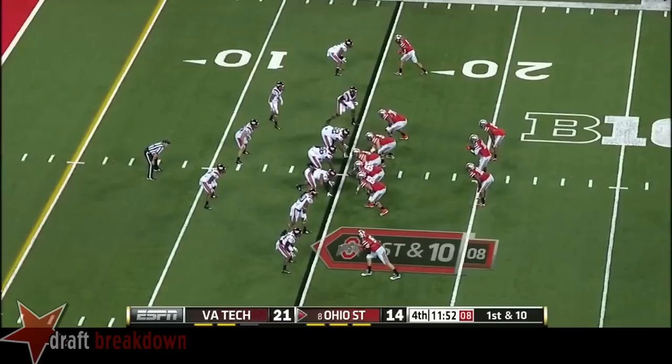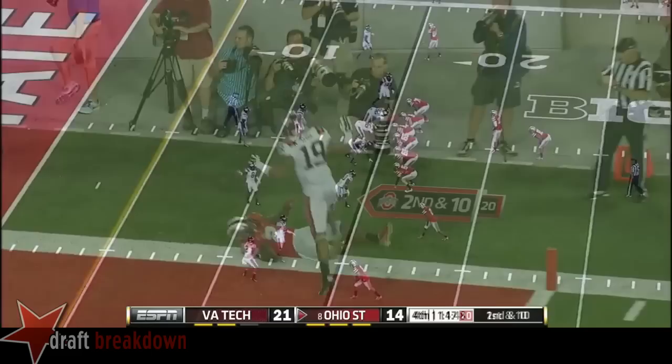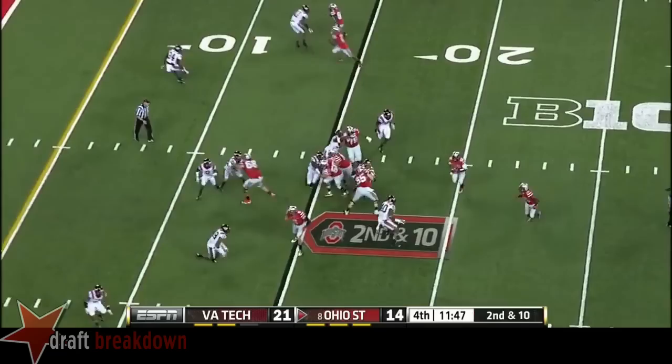First and 10 at the Hokie 15. Barrett to the end zone a little bit — here they are in Virginia Tech territory again. We already mentioned they've had trouble scoring points when they've had it down here. On the option, the pitch goes to Elliott. Elliott broke a tackle — Elliott gone. Touchdown.